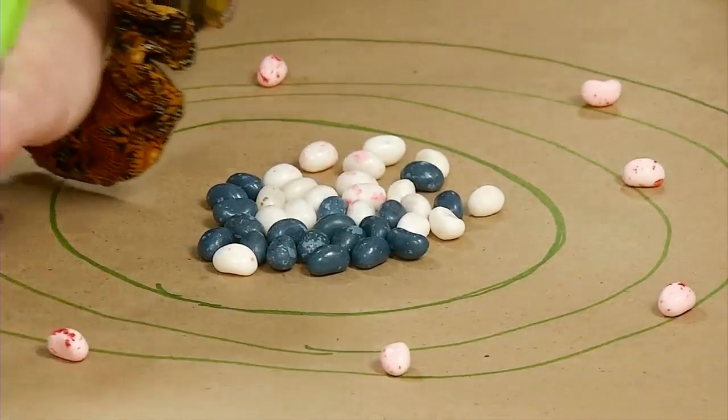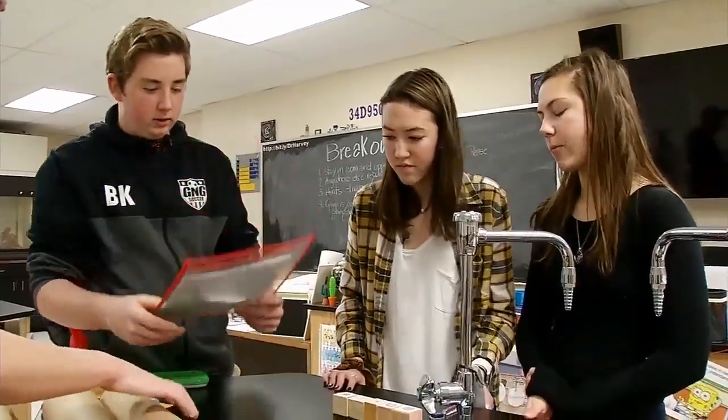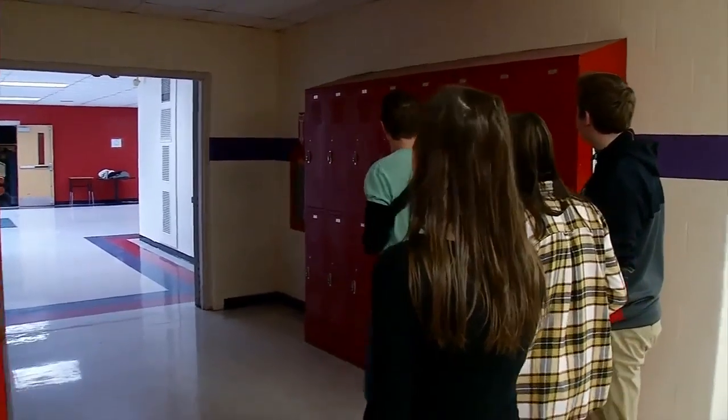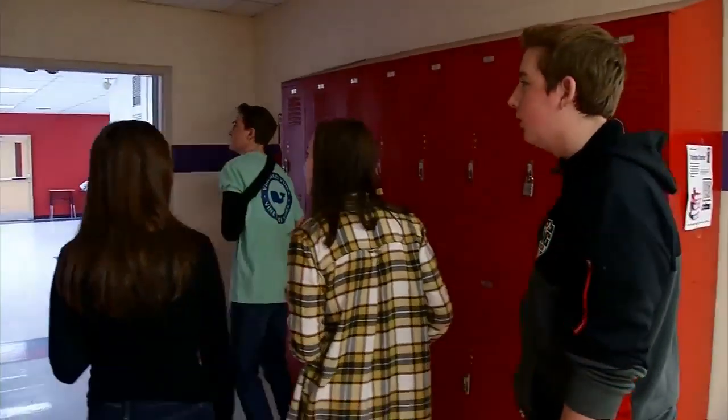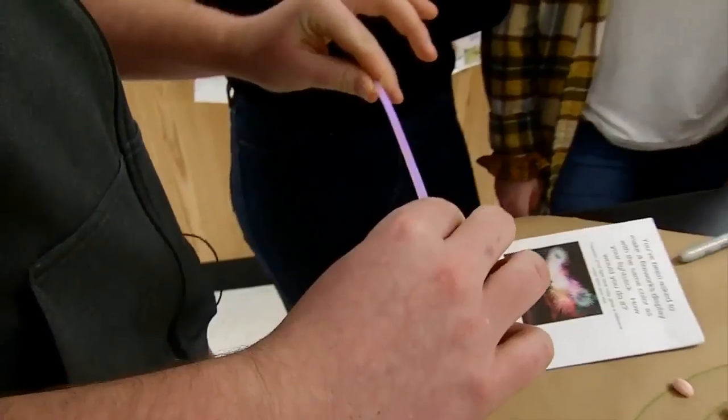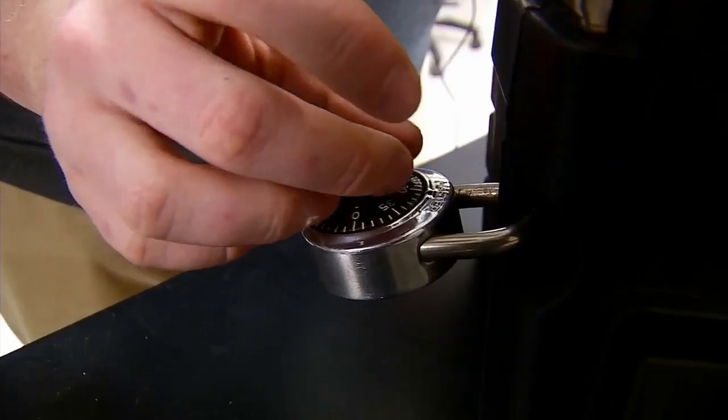The puzzles include everything from counting protons and electrons to measuring elements. It has a low melting point, with some other interesting topics thrown in. Mercury was a Roman god, right? Yeah. That's 80. Let's go — let me find a locker at 80. One puzzle after another, these students work together until they finally solve all six.